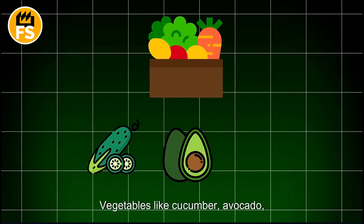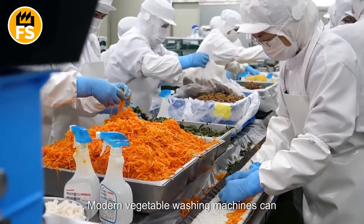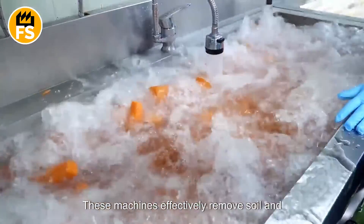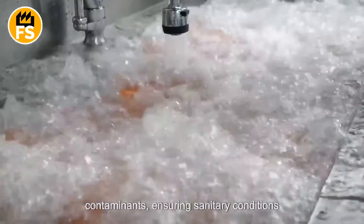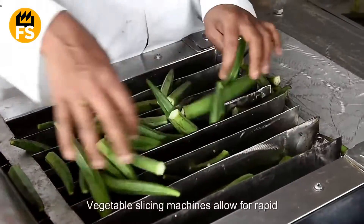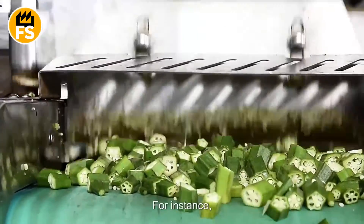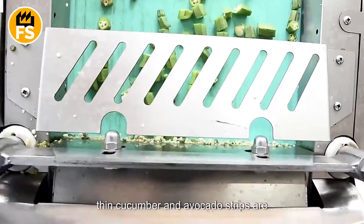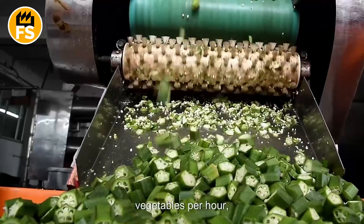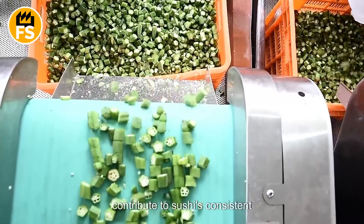Vegetables like cucumber, avocado, daikon radish, and others require careful preparation. Modern vegetable washing machines can handle up to 660 pounds of produce per hour, effectively removing soil and contaminants and ensuring sanitary conditions throughout production. Vegetable slicing machines allow for rapid cutting into thin strips, cubes, or slices — thin cucumber and avocado strips are essential for rolls. These machines can process up to 220 pounds of vegetables per hour, producing perfectly uniform pieces.